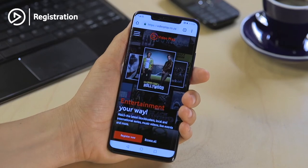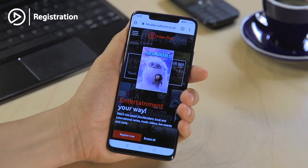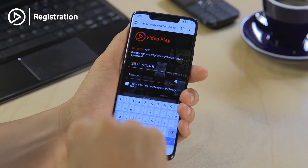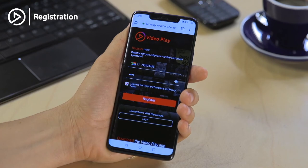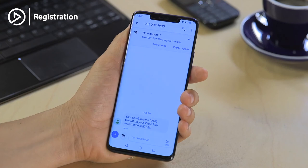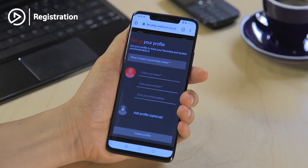Let's get started. First things first, go to videoplay.co.za and click on the bright red 'Register Now' button. Enter your Vodacom cell phone number, create a secure password, click the checkbox to agree to the terms and conditions, and then click the register button. You should receive a one-time password to complete your profile.